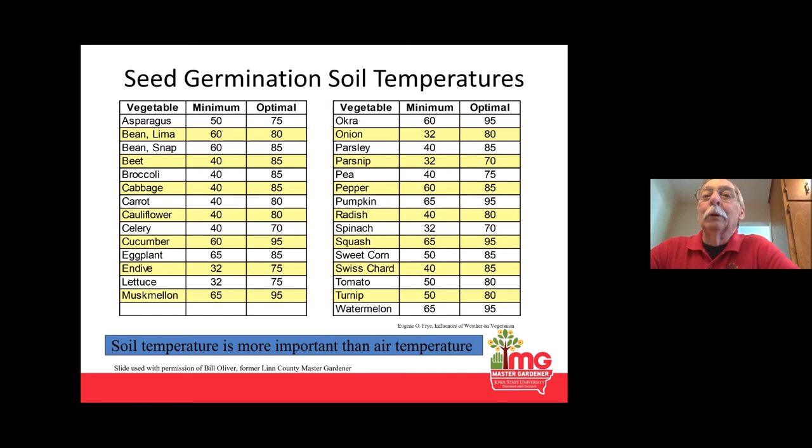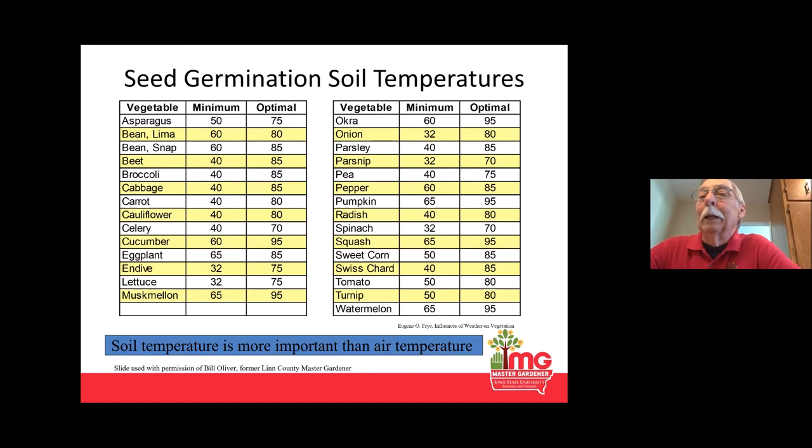A while back I was doing a presentation at the WMT Outdoor Living Show and a woman came up asking about beets. She said it takes her generally three tries to get a crop of beets. As we talked, I found out her first attempt was right away in spring as soon as she could get in the soil — very poor germination. She waited a bit and tried again — better. Finally, well into May, she had a really good crop. I think the reason was that while beets will germinate at cold temperatures, they don't germinate nearly as well.